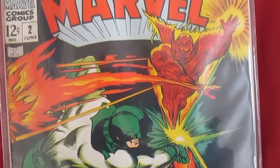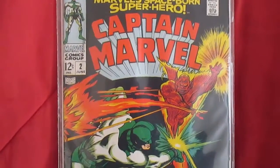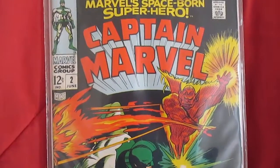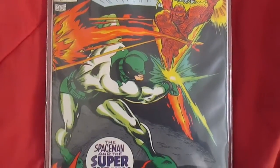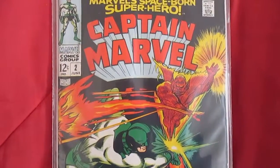It is Captain Marvel number two, which will probably be worth something later on. Captain Marvel does seem to be pretty popular right now, and it didn't sell a lot. They're going to be making a movie on it pretty soon, so I could sell this later on and it might go for some good dollars.